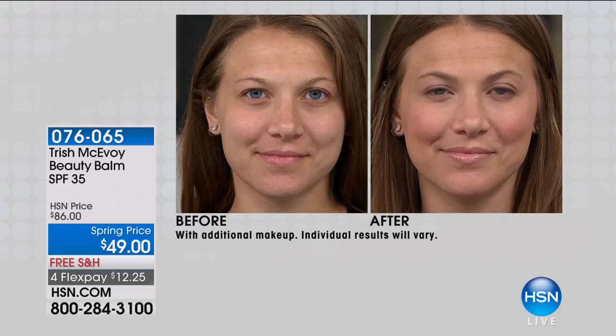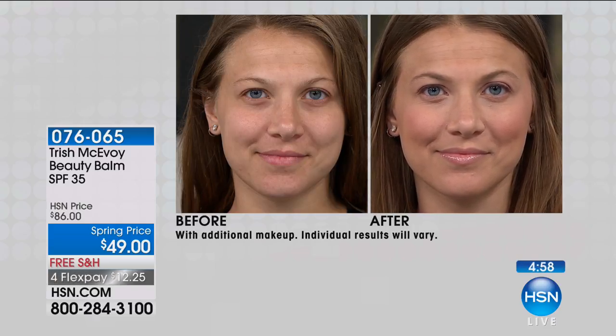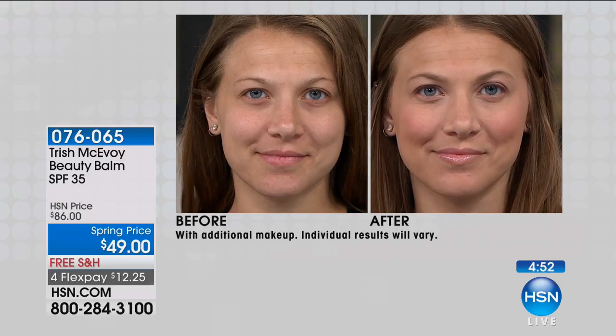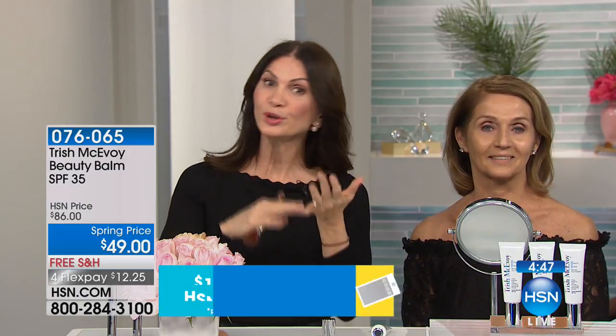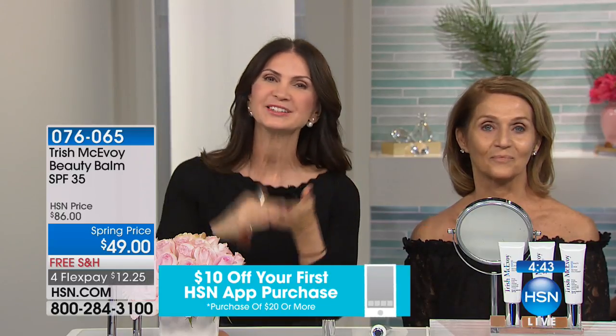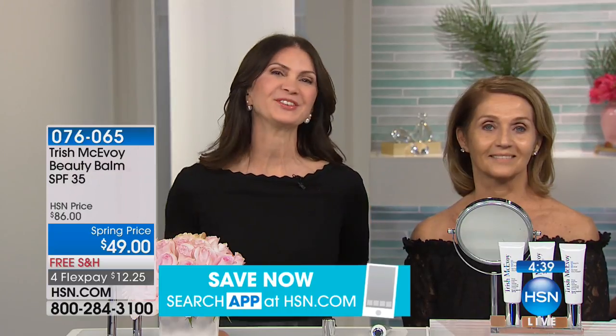Look at that skin — beautiful skin before, enhanced after. She looks like herself; it's natural. This is a treatment product — this is not makeup. It is a product that gives you your moisture, your primer, your SPF, and coverage. We're all in a hurry — I made this for you.